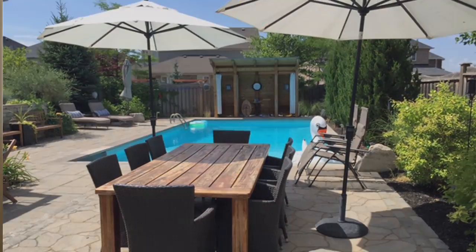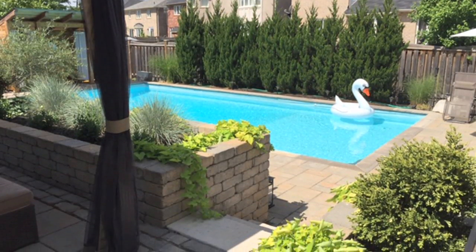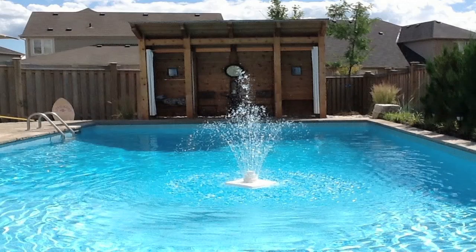Thank you for taking the time to watch this video. As you can see, this is a lovely home and I don't suspect it's going to be on the market for long. Give me a call, book a private showing, and I would love to give you a tour today. Take care.